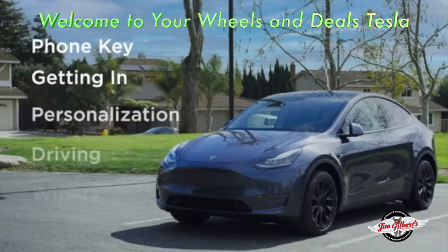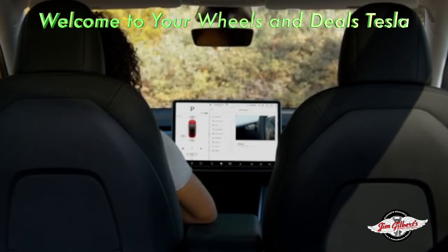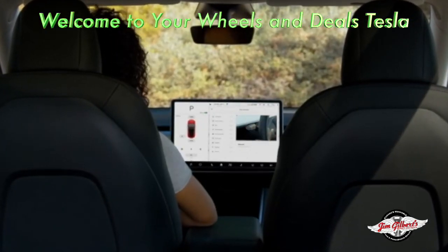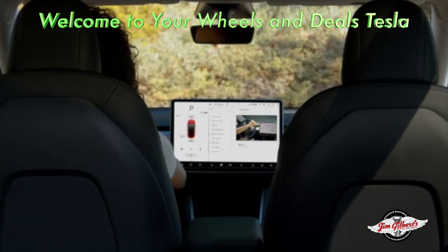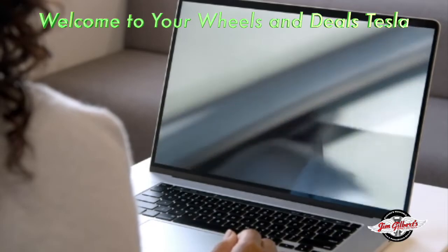Welcome to your Tesla. This video will quickly cover the essentials you need to know to take your first drive. However, there's a lot more to learn about your Tesla, so be sure to watch our more detailed tutorial videos as soon as you can. We'll cover how to watch those videos at the end of this video.